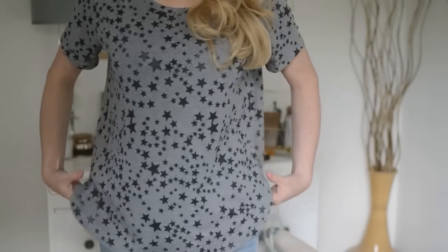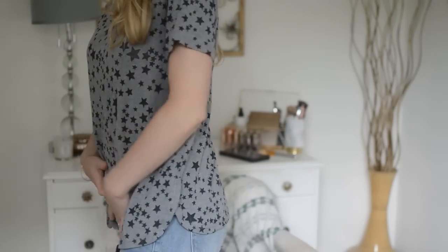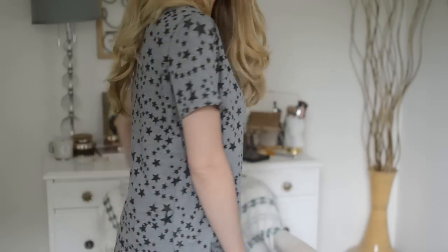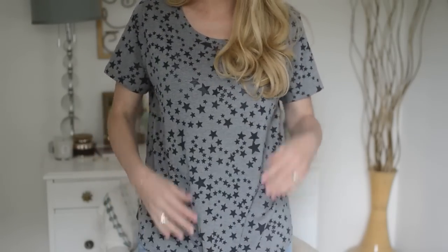Not so sure about the t-shirt, but we'll try everything on. Here's the t-shirt, and yeah, I think I'm definitely going to return this. It's a shame because I like this baggy fit, I just don't like this material — it's just not my style. Love a casual tee, I'm just not a fan of this pattern.